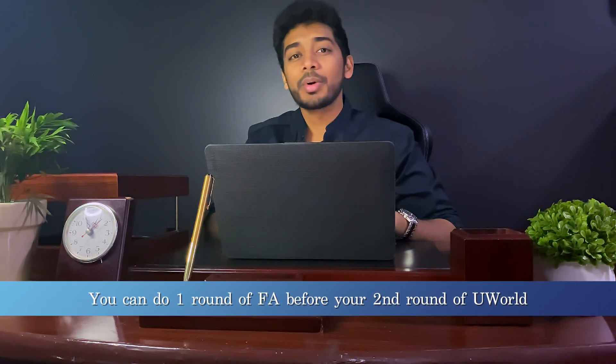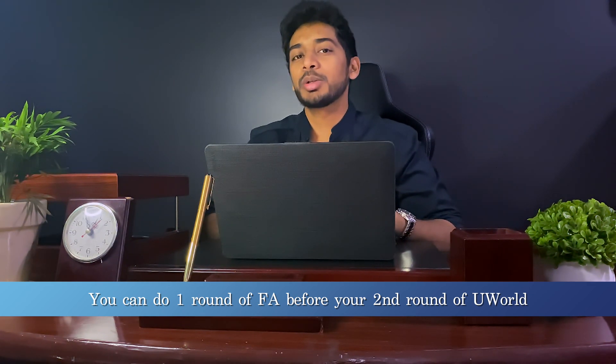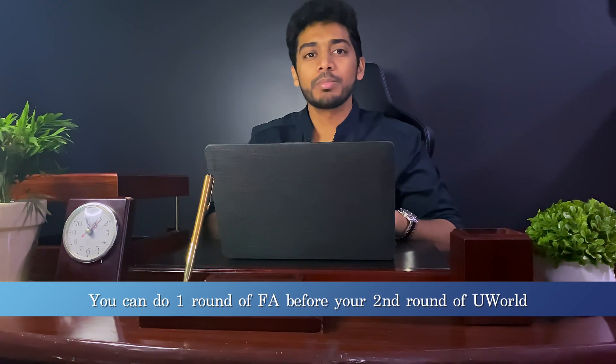You don't need to go through each and every single question. While doing your questions, just mark the ones you don't know the answer to and the ones you think you guessed, and just review those. Try to limit annotating in your First Aid as much as you can — this is why I stress annotating everything in your first round of UWorld. Doing your second round of UWorld right after your first round might seem daunting, so some people like to do a whole round of First Aid first. That's exactly what I did, and I found it very helpful — I was able to tackle my second round of UWorld much more confidently.